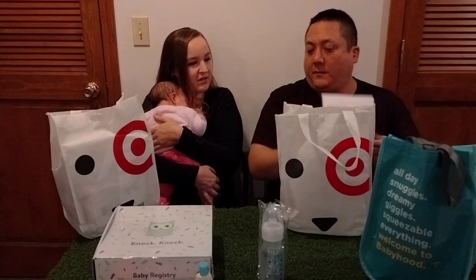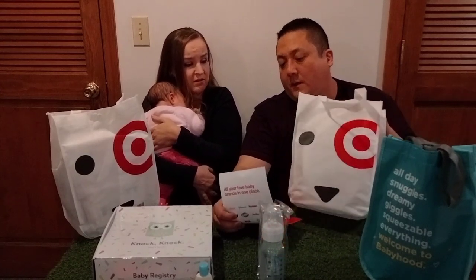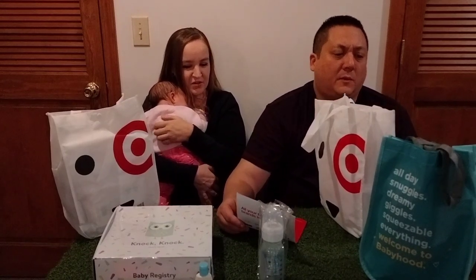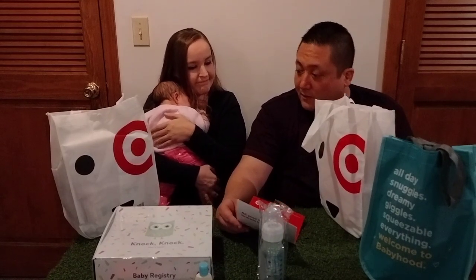It just kind of explains everything in there. That is it in the Target bag — that's more than I thought actually. All that fit in that bag. We never really opened these — we just kind of took them home when we got them. We never really checked them out. So that's the basics of what's in the Target bag.